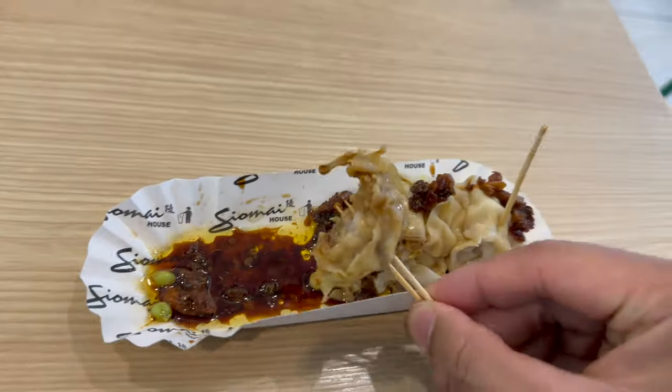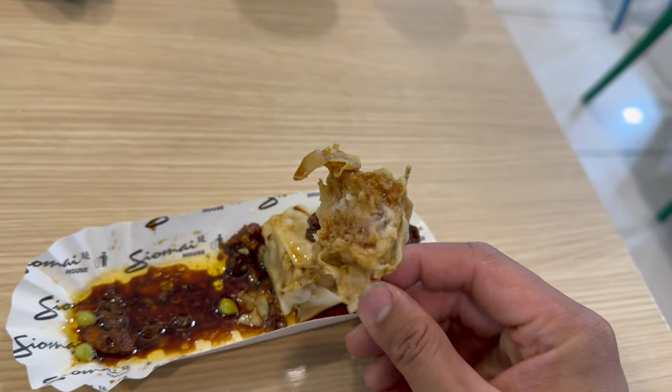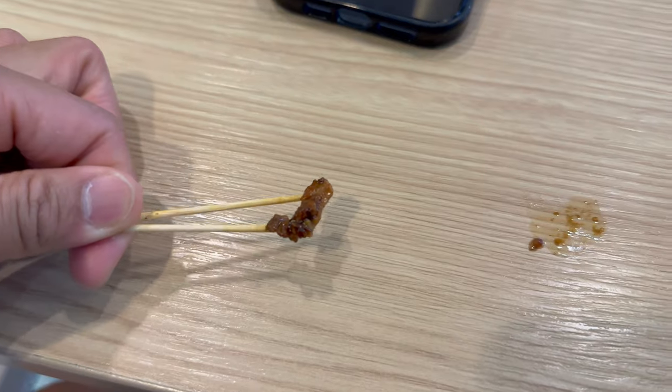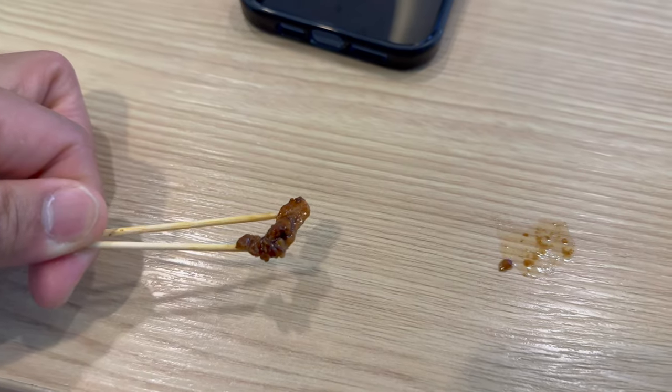One thing about them is their dumplings are very consistent and carry the same taste as I remember from high school and college. They still have that same savory taste of ground pork, pork fat, and ground shrimp. Their chili garlic is not that spicy at all and has that savory fried garlic flavor. If you mix it with soy sauce and a little bit of calamansi or Philippine lemon, this is the perfect seasoning for the siomai.